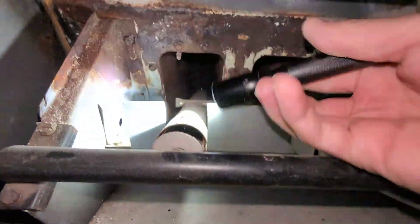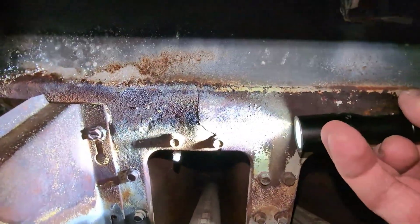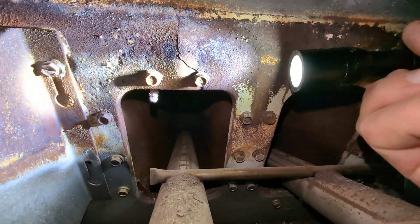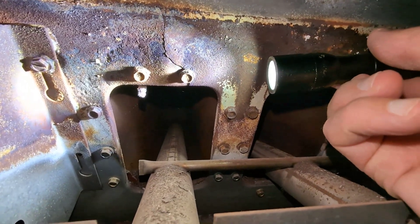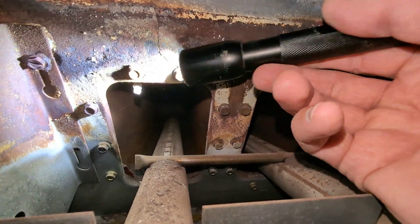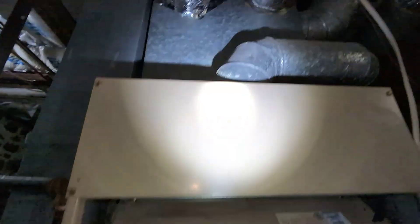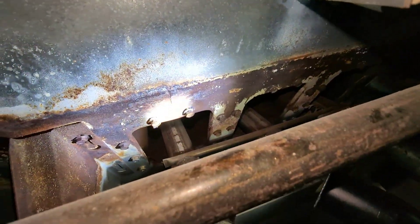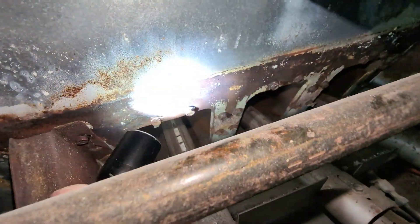Here we have three cells — one, two, three — on the heat exchanger itself. This part right here is notorious for getting cracks, and here we have one right there. That crack can allow combustion byproduct gas such as carbon monoxide to get through that area, and once it gets through that location it can get into your ductwork.